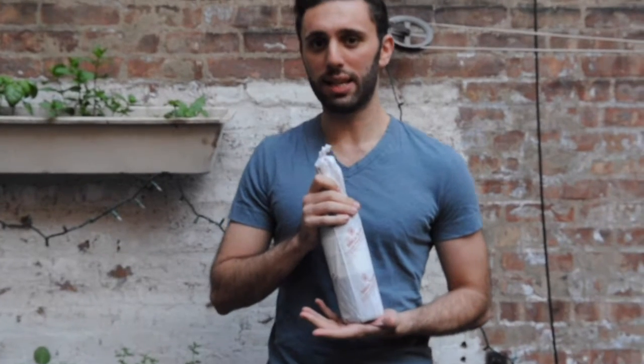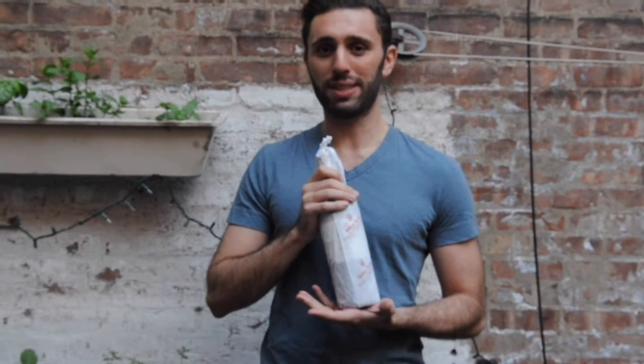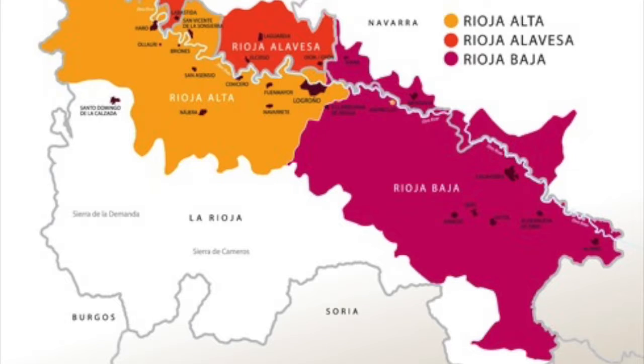Rioja is known for making wines with the grape Tempranillo. There are three sub-regions of Rioja: Rioja Alta, Rioja Baja, and Rioja Alavesa. The differences are so small that they don't really matter.